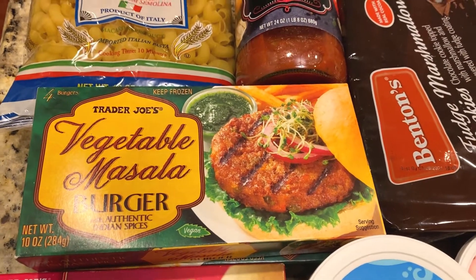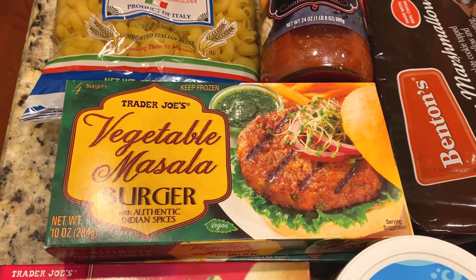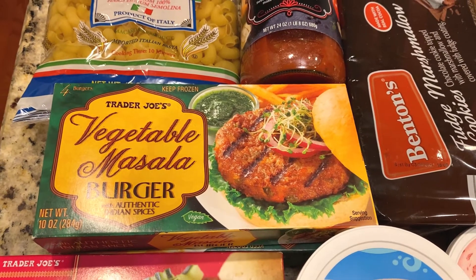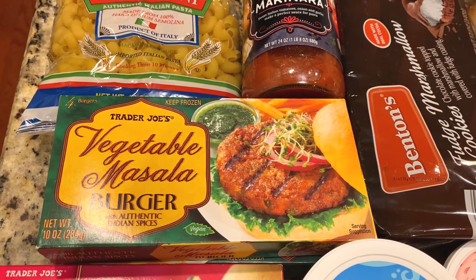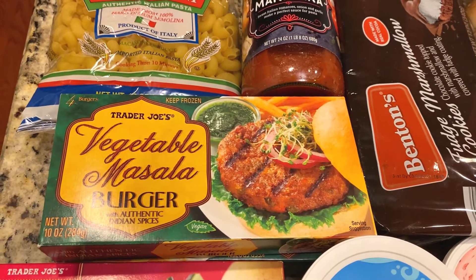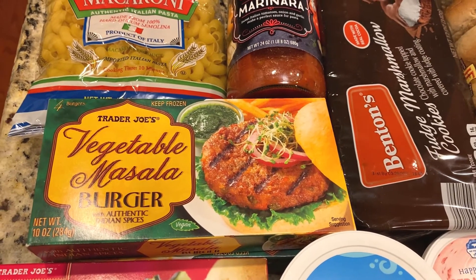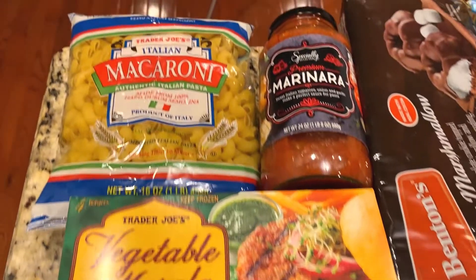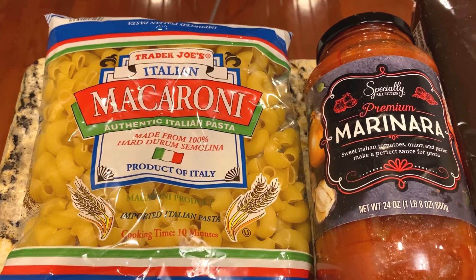We are mostly vegetarian — or I should say we eat chicken and vegetarian food. If you've found some really good items at Trader Joe's, I'd appreciate it if you could leave them in the comments so I could check them out on my next visit. I also bought these macaroni — they're a really good size.